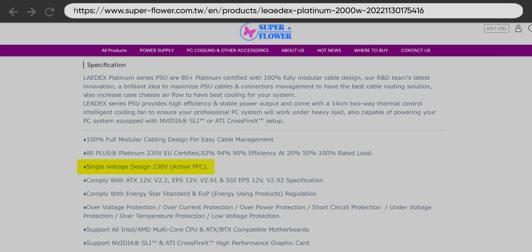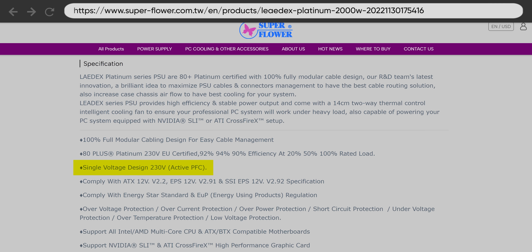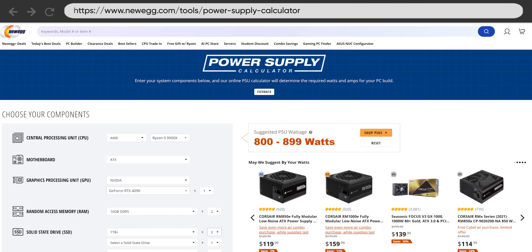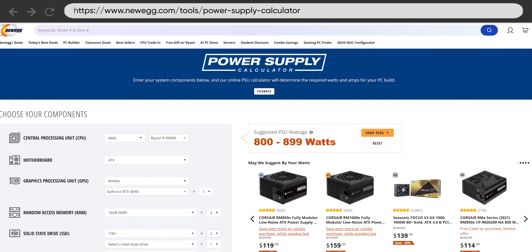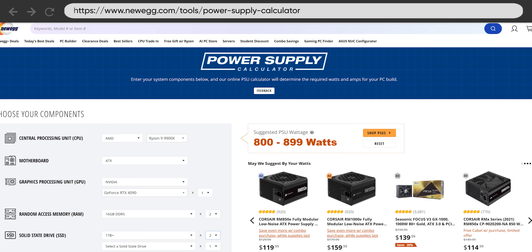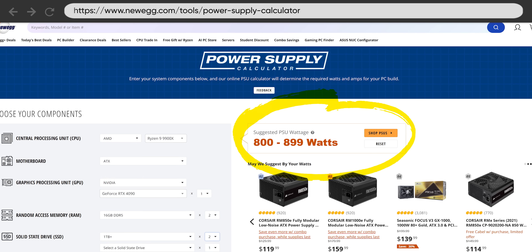In fact, some 2,000 watt power supplies are only designed to work with the 230 volt outlets used in places like Europe, that don't require as much amperage. Others are labeled 1,600 watts when sold in North America, since the PSU will limit its maximum wattage if it detects it's plugged into a 120 volt outlet. And even a 1,600 watt power supply would likely not draw a full load, since a typical gaming PC setup, even if you're rocking a 4090, wouldn't come close to drawing 1,600 watts.